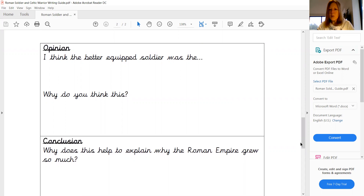So you now need to explain which soldier you think was the better equipped and the more prepared for battle. So this next paragraph is going to be your opinion. Bearing in mind what you found out and what you've learned, you are going to explain which one you think the better equipped soldier was and also why you think that as well.